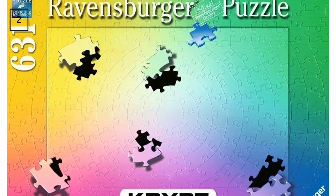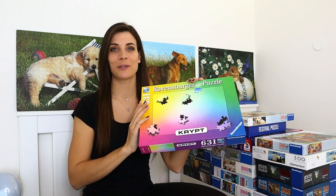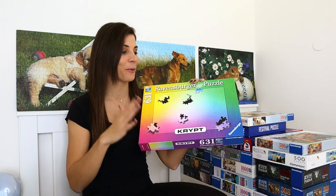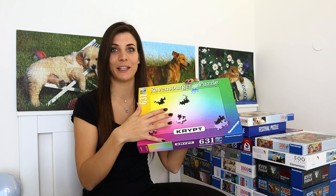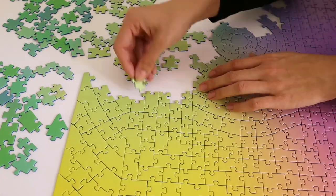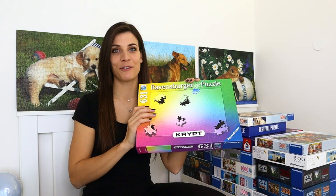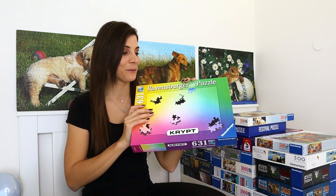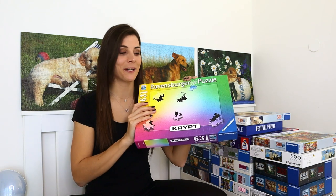Up next is a 631-piece puzzle by Ravensburger titled Script Gradient. It's a new purchase — I'm trying gradient puzzles and this was the closest thing I could get. I thought it was going to be quite difficult because it's got different types of pieces, but it took me one hour 45 to finish, which I think is a really good time for the piece count. It made me look forward to doing a plain gradient puzzle and I'm not as scared of it anymore.